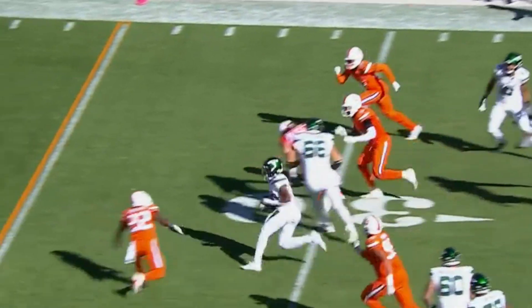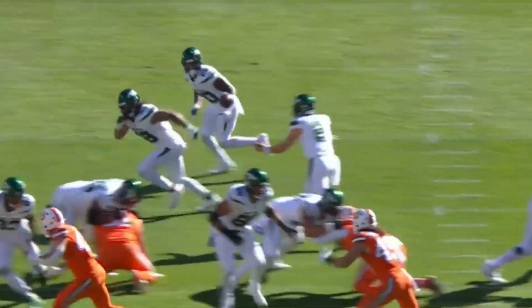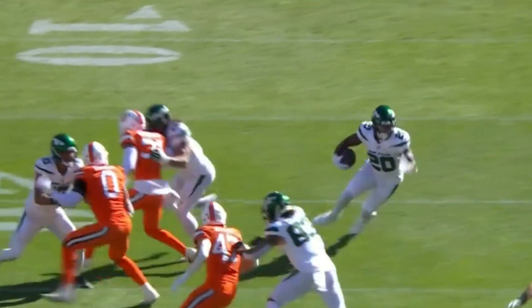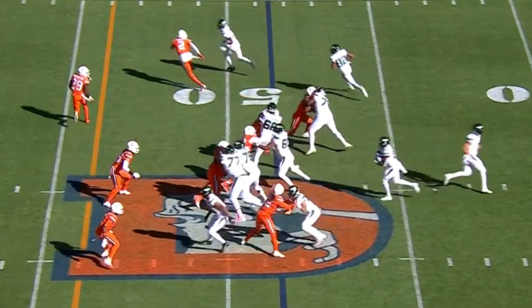Breece Hall on first down — nice moves by Hall, he's still going. Breece Hall up to the 21 personnel, throws it out right. This gives Breece Hall so much room to make decisions on what he wants to do with the second and third levels. He goes in motion, man in motion.